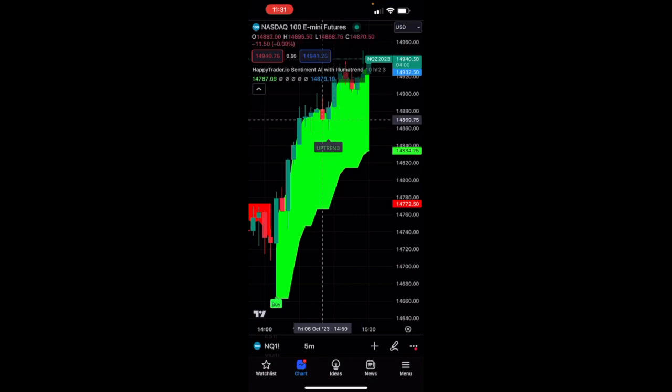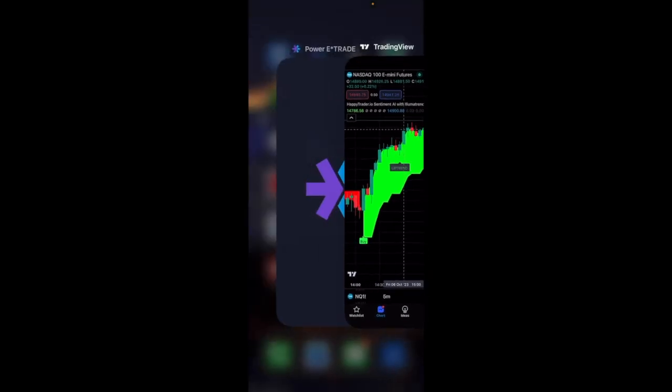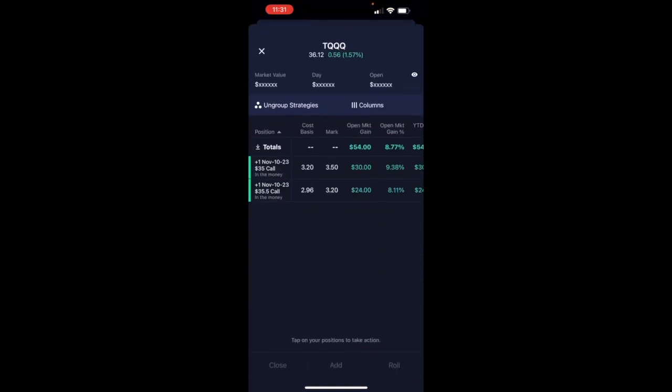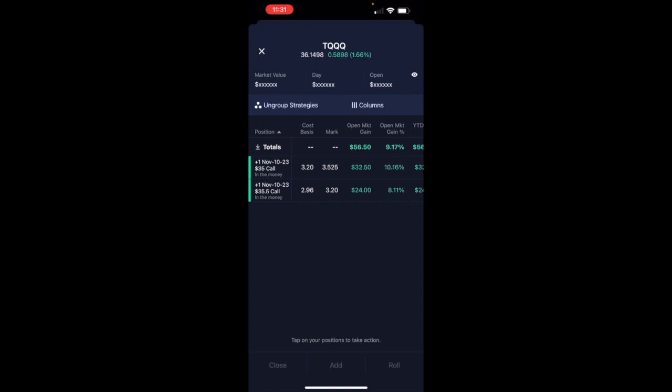You can see that we get our signal just slightly later on the futures, but that's okay — the futures and the indexes are arbitraged together. We have just two call options on — these are just little options, 30 days out. We had one that we bought right at the money at 35 and a half, and then another one that we bought a little bit in the money. You can see the difference — $30 versus $24 — because of the Delta at which we took those trades.